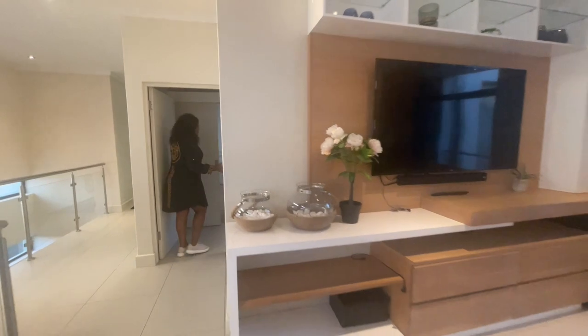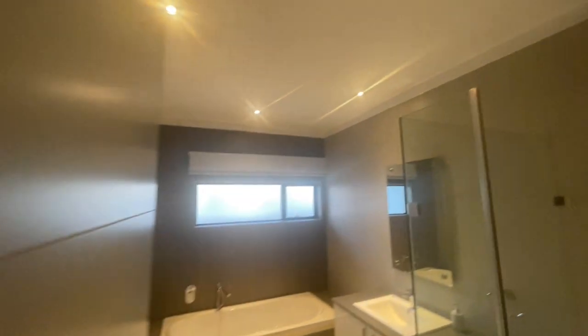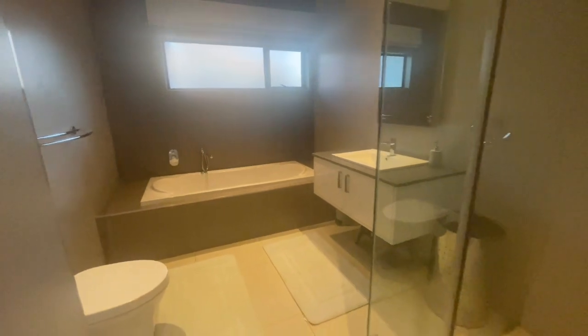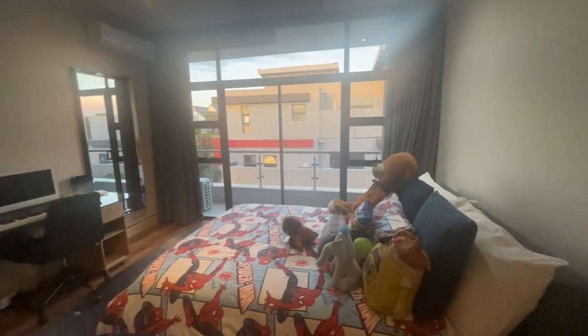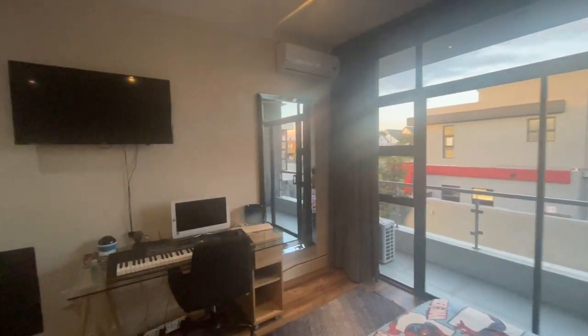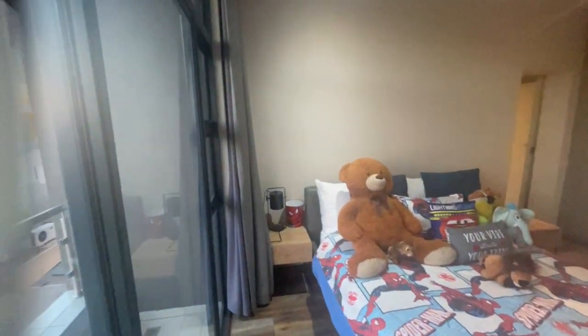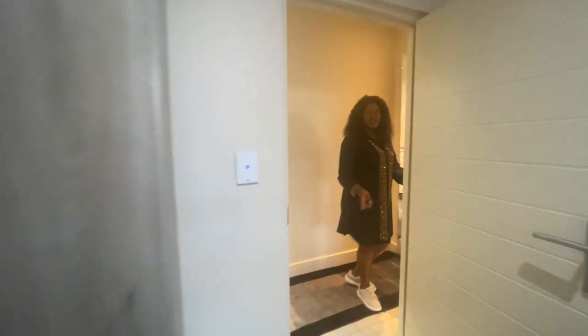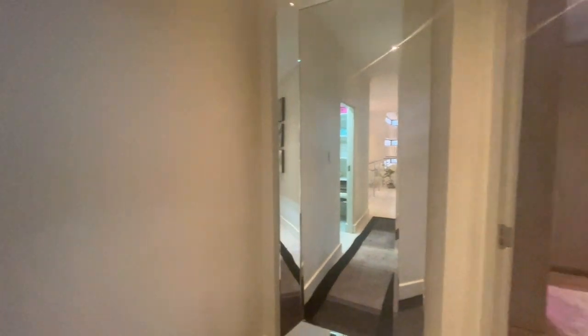This is bedroom number three — also very nice, with a full bathroom. The bedroom also has its own balcony that opens up for natural fresh air from the outside. You also have an air con in this room, so all the bedrooms actually have air cons. This door opens up to go to the next room, so if you've got small children, they don't feel far from each other. Here are the linen cupboards.